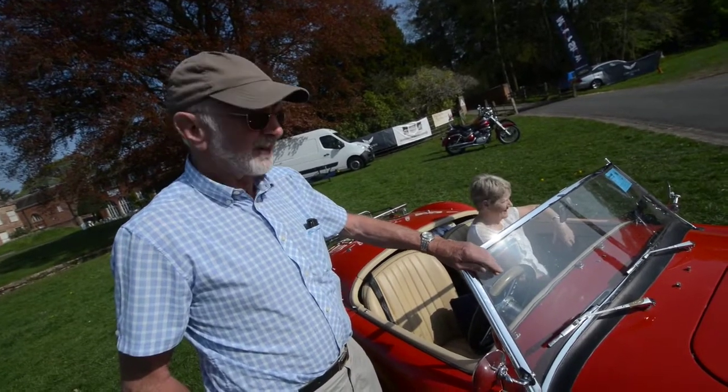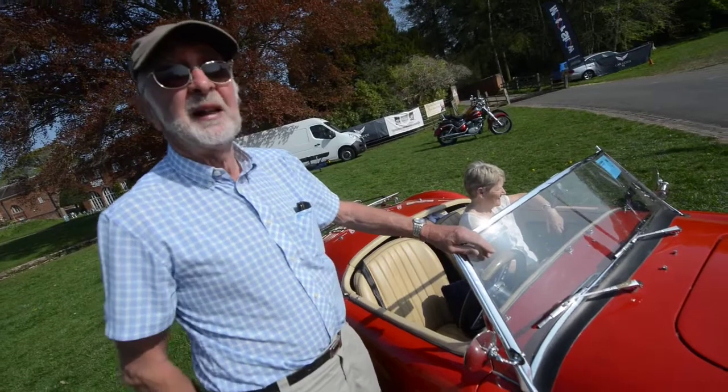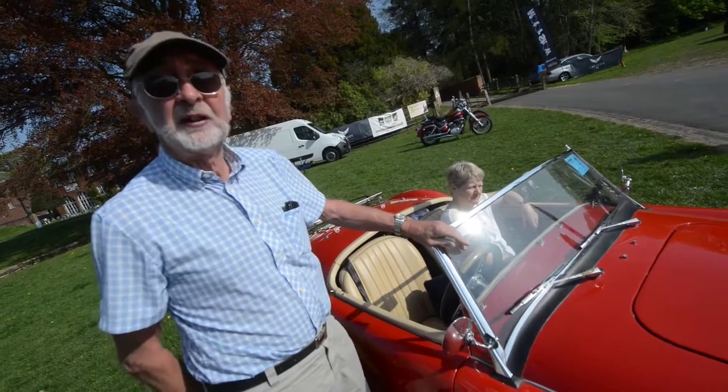Perfect summer car this. What have we got here exactly then John? This is a 1959 MGA. How long have you had it? Imported from California and restored it since then.